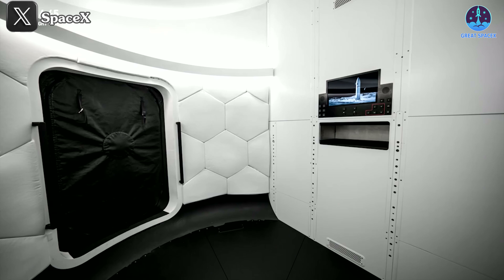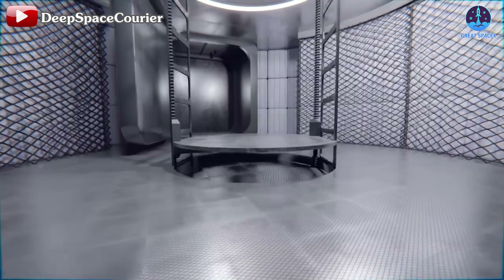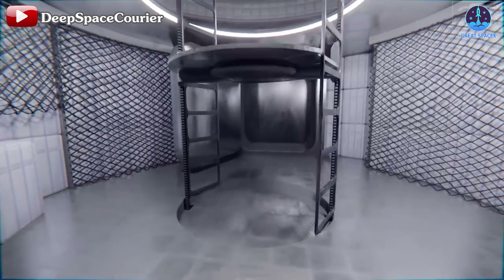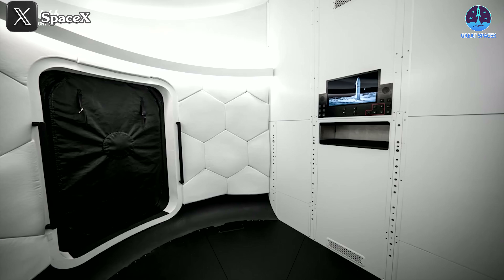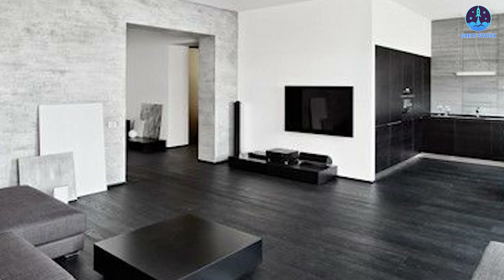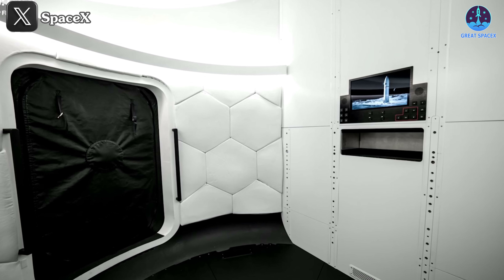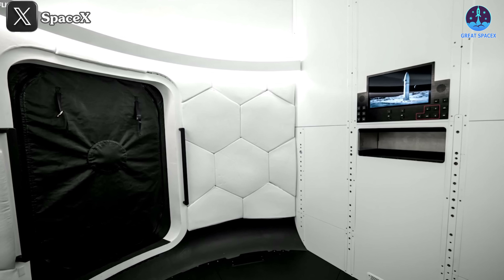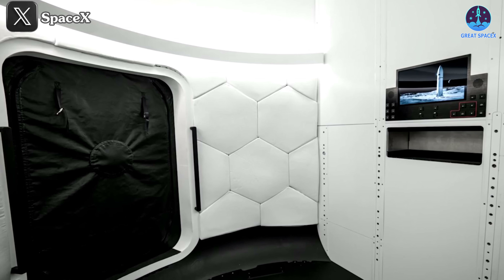Here's a captivating view of a corner inside the Starship HLS. From this design, it seems to be the airlock deck, a crucial intermediate area for astronauts to transition between the spacecraft's interior and the vastness of space. I find it hard to believe it's the interior of a spacecraft — rather it resembles the layout of a villa. If this design holds true, it would completely revolutionize our traditional concepts of spacecraft interiors. The entire space maintains SpaceX's signature white-black color scheme, adding a familiar touch.